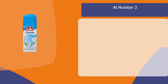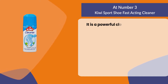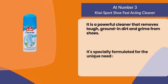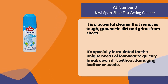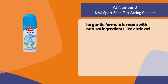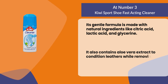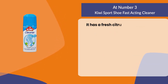At number three, Kiwi Sport Shoe Fast Acting Cleaner. It is a powerful cleaner that removes tough ground-in dirt and grime from shoes. It's specially formulated for the unique needs of footwear to quickly break down dirt without damaging leather or suede. Its gentle formula is made with natural ingredients like citric acid, lactic acid, and glycerin. It also contains aloe vera extract to condition leathers while removing stains and odors.